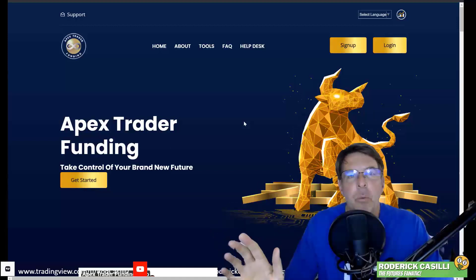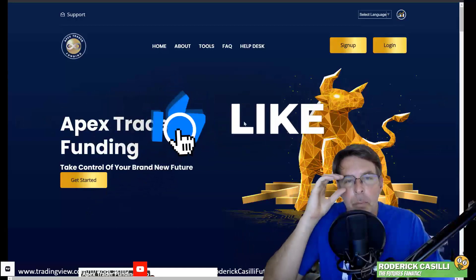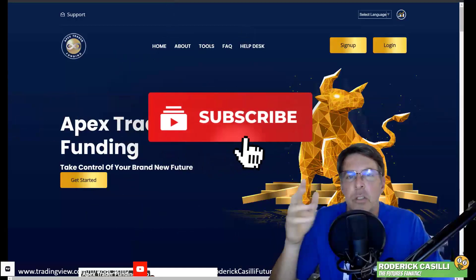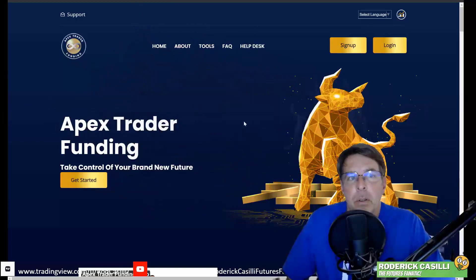This video is not the one to explain everything about prop trading. If you're interested more about online futures prop trading, who is Apex Trader Funding, or what the Futures Fanatic channel is all about, once you hit like, subscribe, and turn on bell notifications, you'll be in the know. This is just for folks that are already in the Apex Trader Funding ecosystem or had maybe missed the opportunity before.